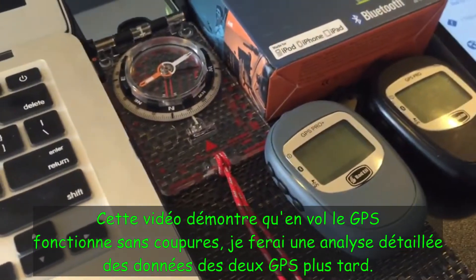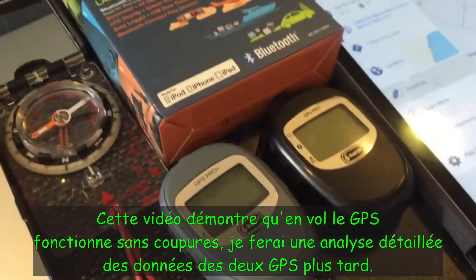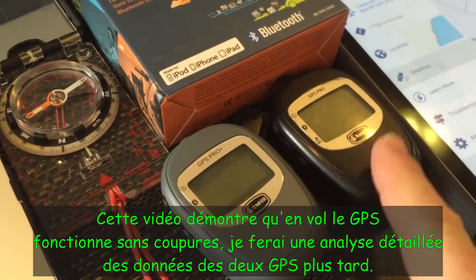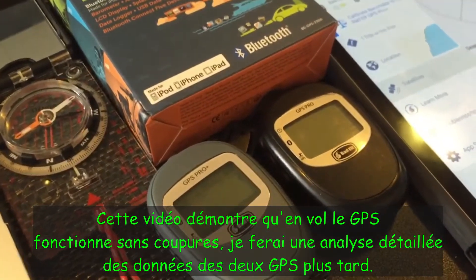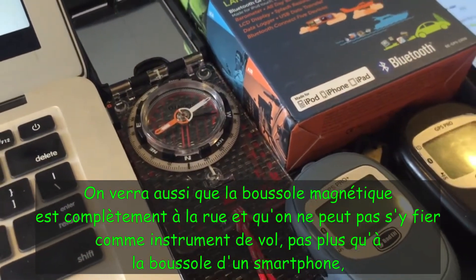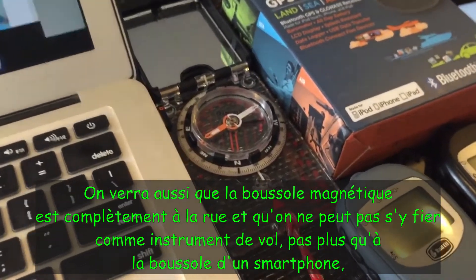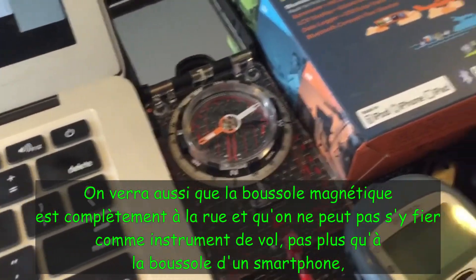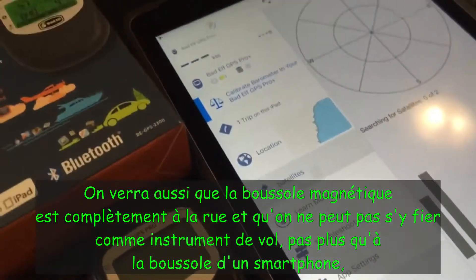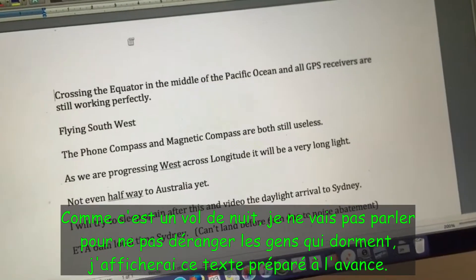The purpose of this video is just to show that during the flight the GPS never dropped out. I'll do a detailed analysis of the flight logs obtained on both of these units a bit later on, and also that the compass is completely unreliable — you just can't really rely on a simple magnetic compass or a phone compass to analyze your flight path when you're inside the cabin of the aircraft.